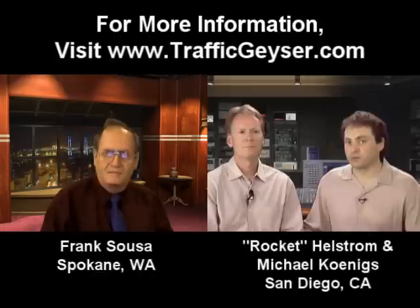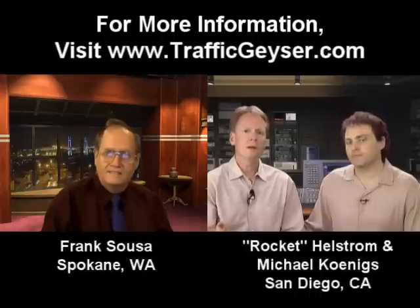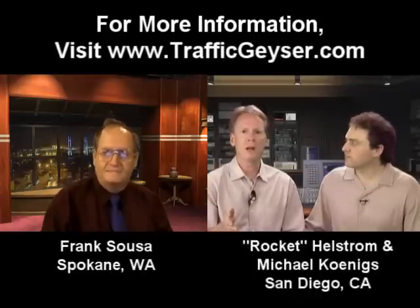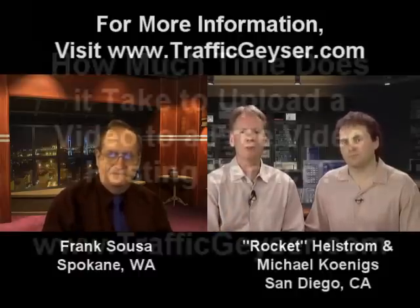It's free qualified traffic — they're pre-qualified, ready to sign up or ready to buy. If you want to avoid spending all that time and still get all the traffic and the search engine optimization results, then you've got to go to trafficgeyser.com right now and check out what we have there for you.